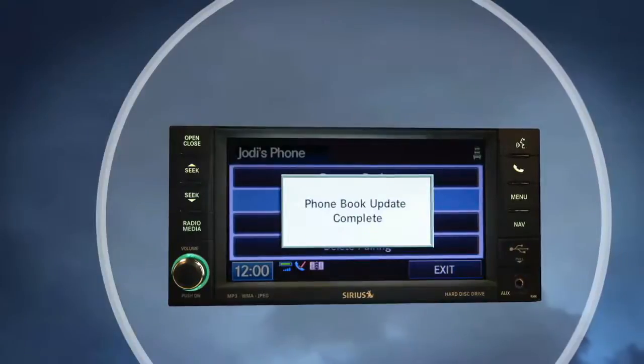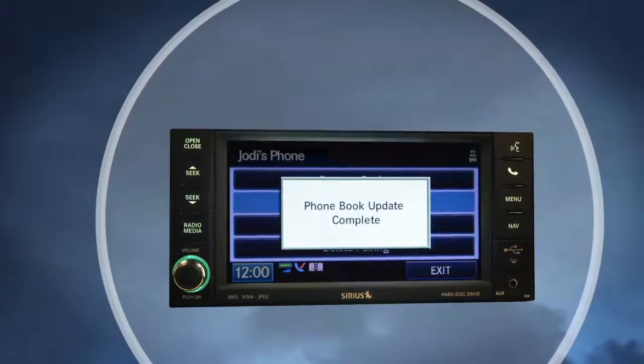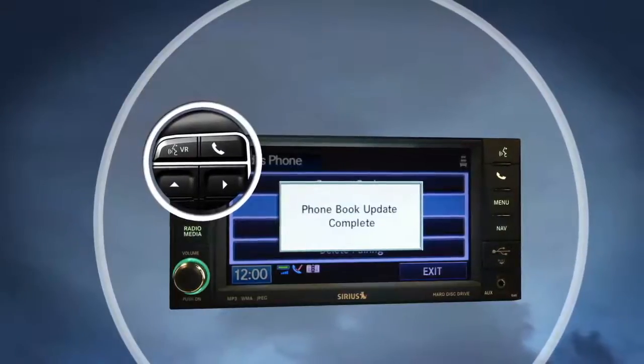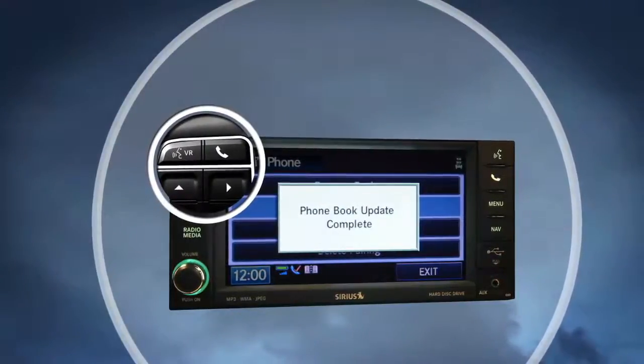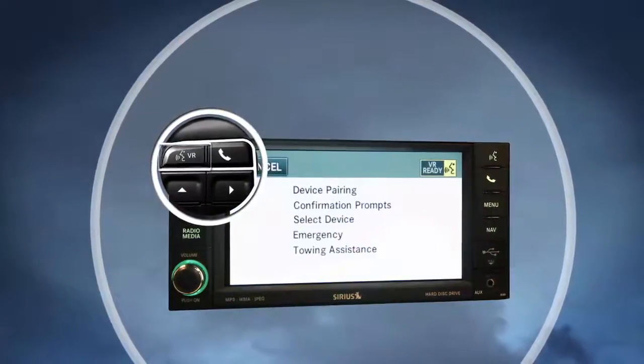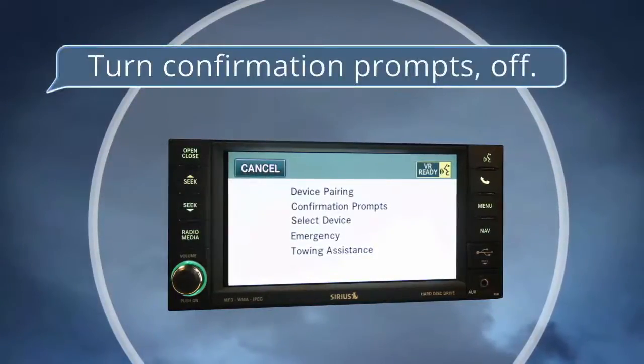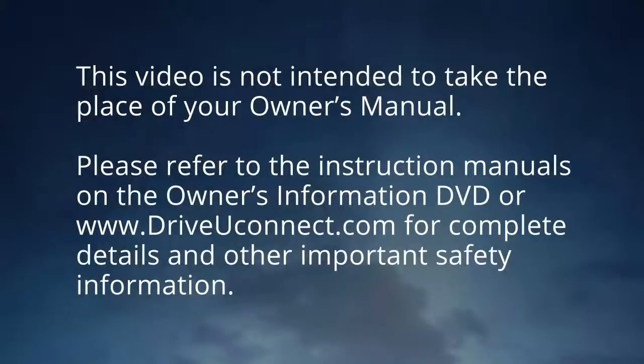Once you're comfortable with your Uconnect technology, there is a voice recognition option to turn all the system confirmation prompts — like "is this correct" — off if you'd like, simply by pressing the VR or voice recognition button and saying "turn confirmation prompts off." This video is not intended to take the place of your owner's manual. Please refer to the instruction manuals on the Owner's Information DVD or driveuconnect.com for complete details and other important safety information.